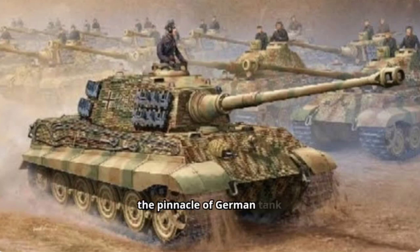The King Tiger's legacy lies in its fearsome reputation and its embodiment of the pinnacle of German tank design during World War II. It remains a powerful symbol of armored warfare and continues to fascinate military historians and tank enthusiasts today.